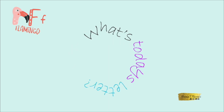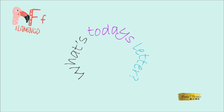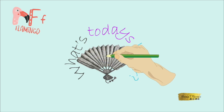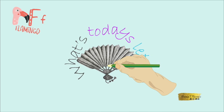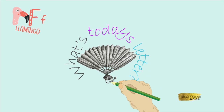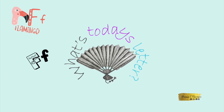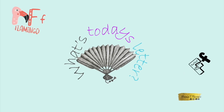What's today's letter? What could today's letter be? Wow, it looks like something very beautiful and like something from Japan. It looks like it's made of paper with pretty beads on the bottom. Oh, I know, it's a fan. F, fan. The letter F.